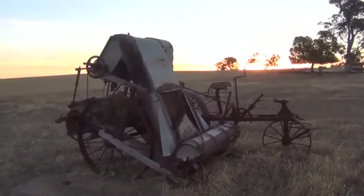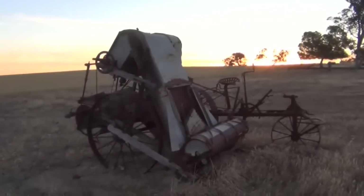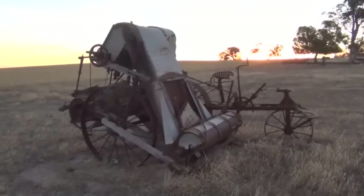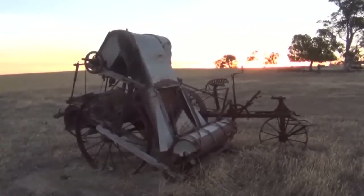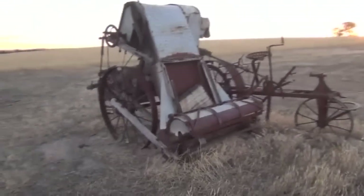Just sitting here - obviously when the farmer brought his first machine-operated tractor or harvester or whatever, he just parked up his old Sunshine harvester and it stayed here ever since. The stories this machine could tell.